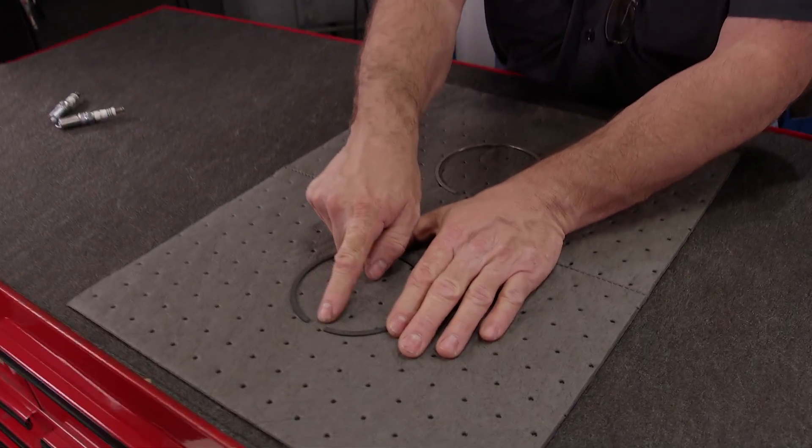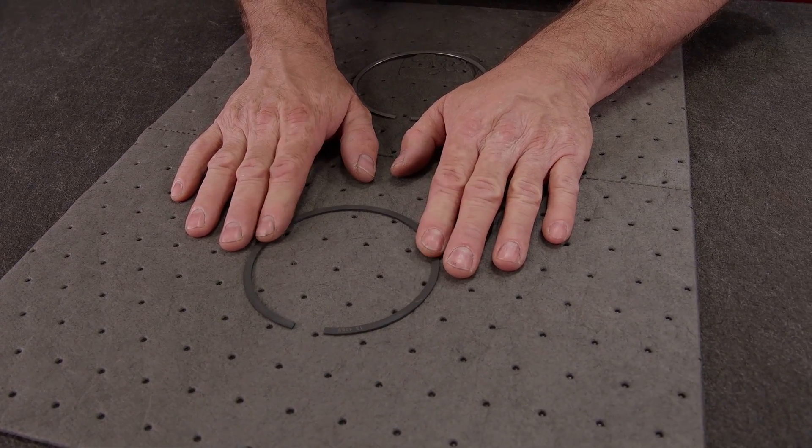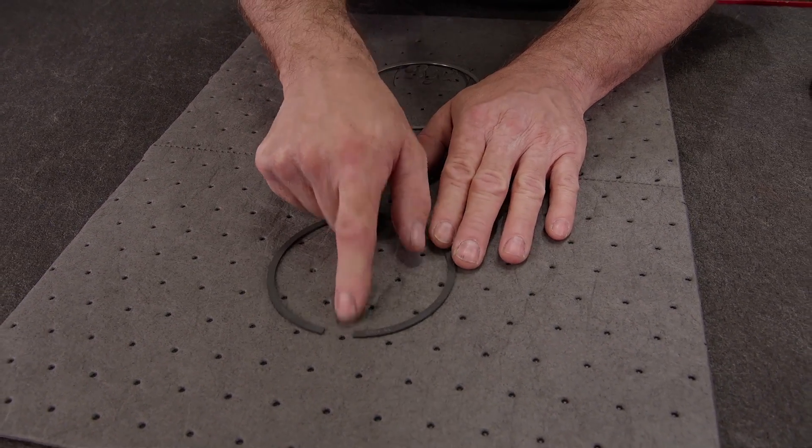Piston ring gap is the amount of space between the ends of the ring when it is in the bore and at ambient temperature. The amount of gap is based on what the engine is actually going to be used for. Naturally aspirated, nitrous, and supercharged engines all require different amounts of gap.